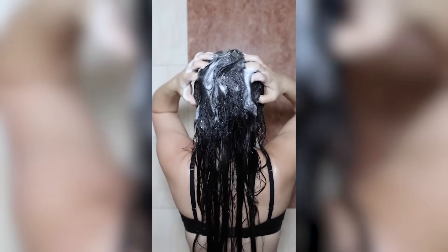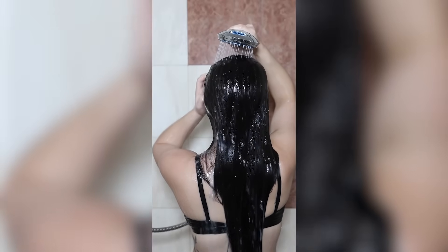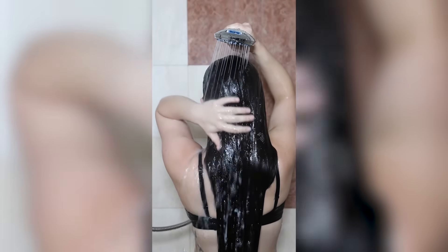The first shampoo gets rid of any buildup, and the second shampoo really cleans my scalp and leaves my hair feeling fresh and light. Clarifying shampoos are great for a deep clean, especially if you use a lot of products like I do. Once I've rinsed out the shampoo, my hair already feels lighter and cleaner — but I'm not done yet.